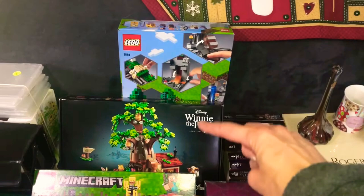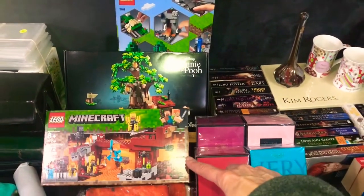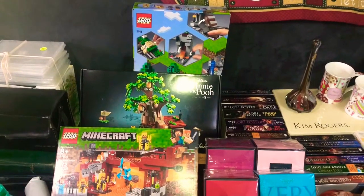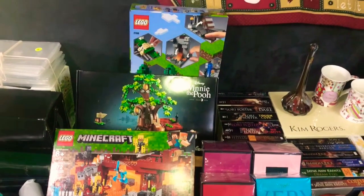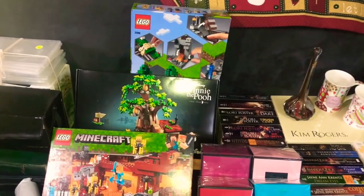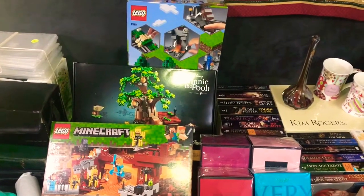These brand new sealed boxes of Legos — I paid $7 for each box. They vary in the regular sticker price from when they were first bought, but they've never been opened.